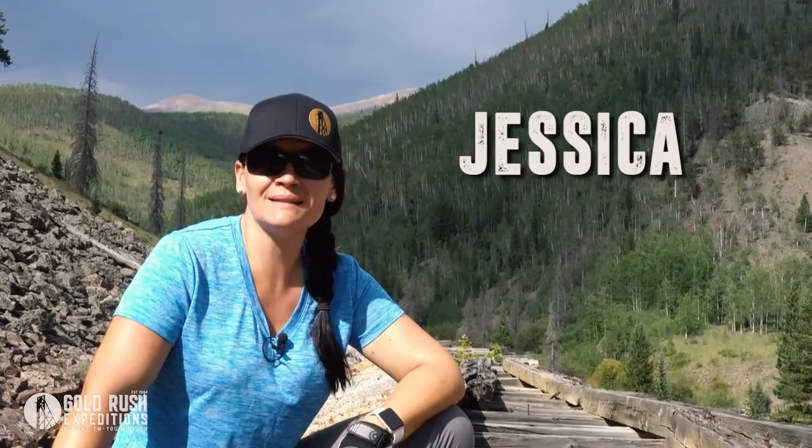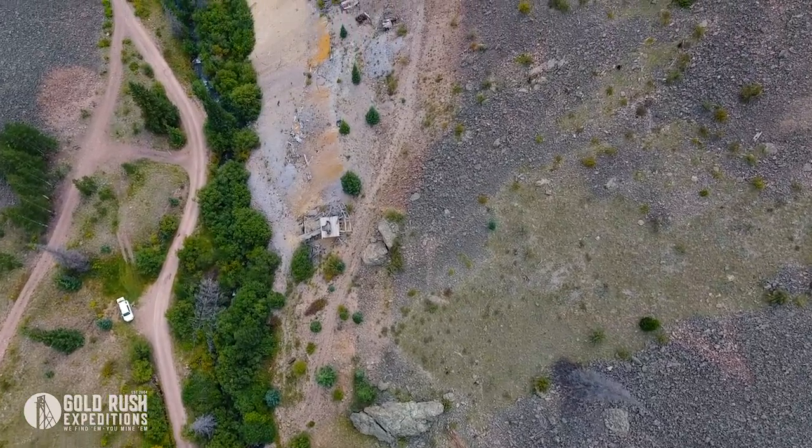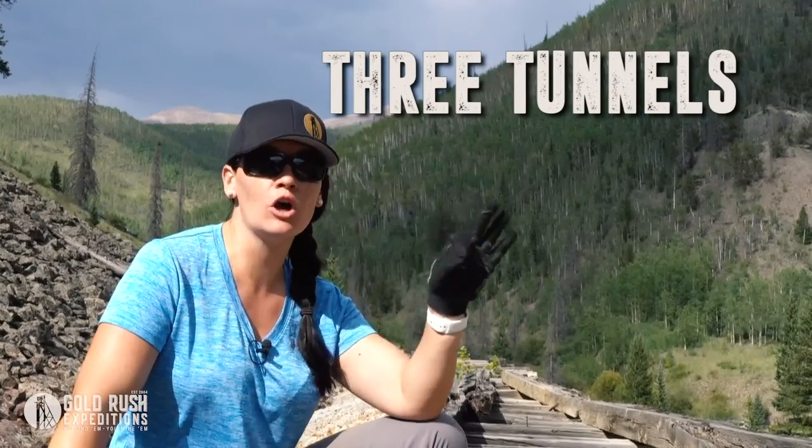I'm Jessica with Gold Rush Expeditions and today we're exploring the Holy Moses Claims. The Holy Moses Claims are actually four claims — so 80 acres — and they consist of three well-known mine tunnels.